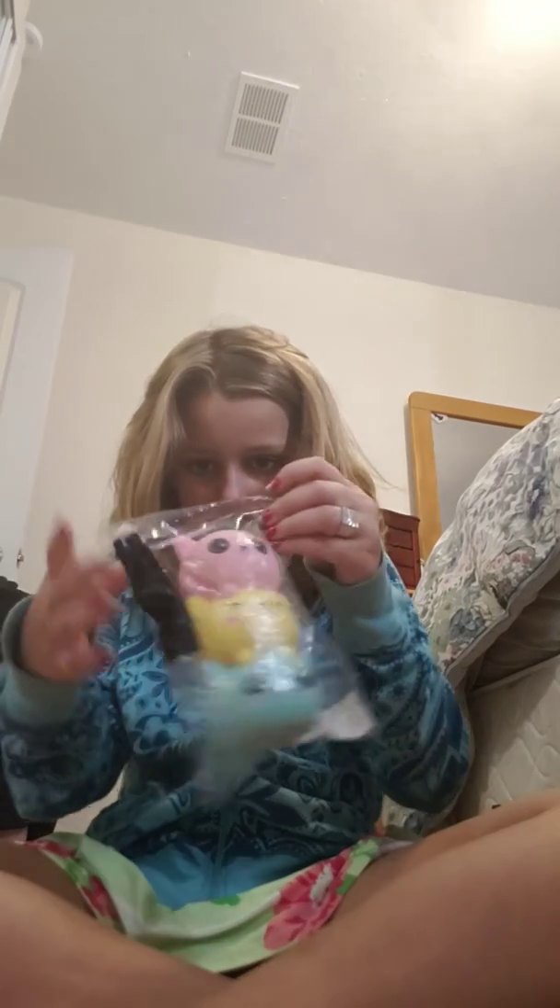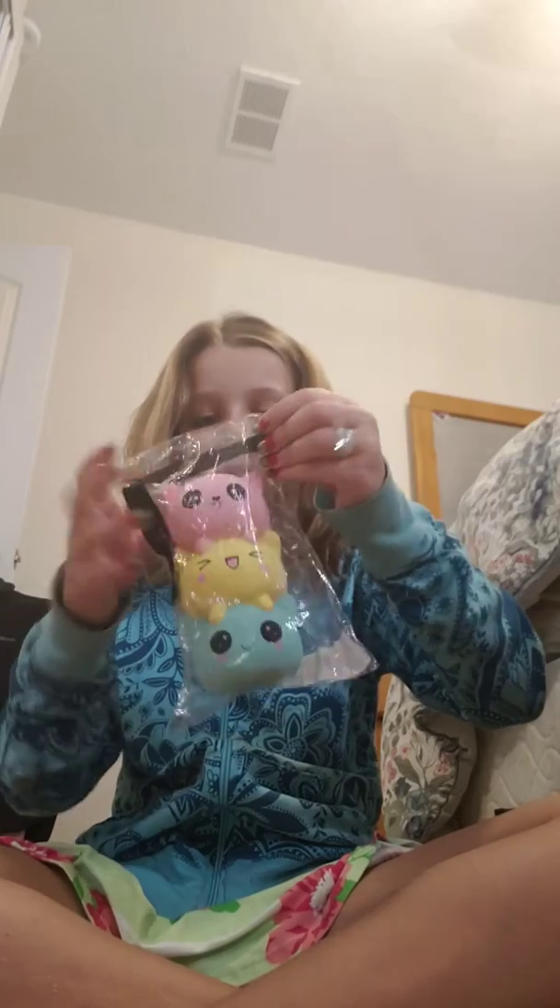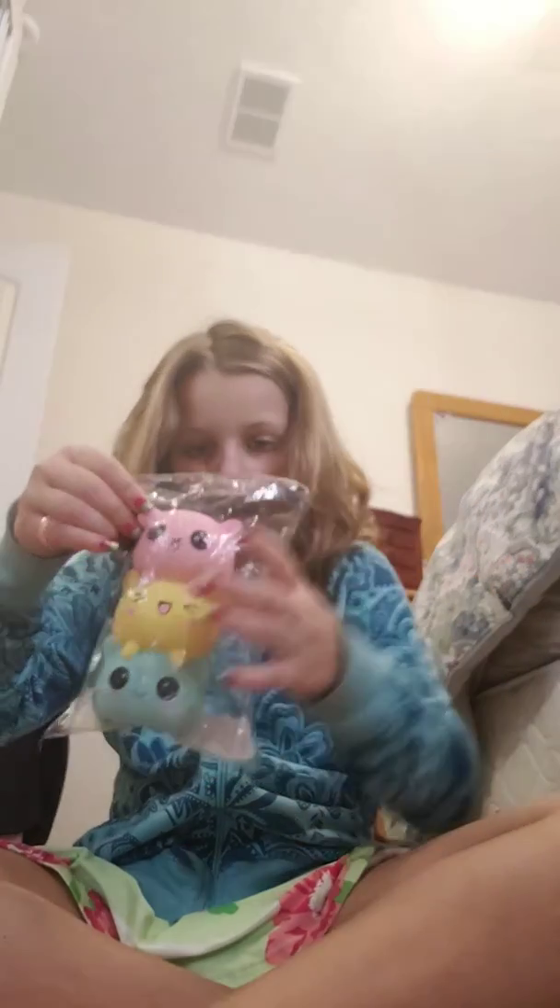I'm probably going to switch out the packaging of these. Let me try this — if it's too tall... it's a perfect fit! I'm going to have to turn it around because of the tape. New packaging! Now I can finally feel what the Hello Kitty squishy feels like.